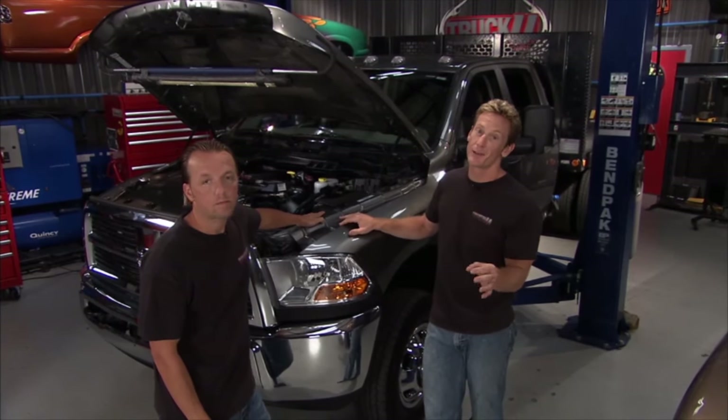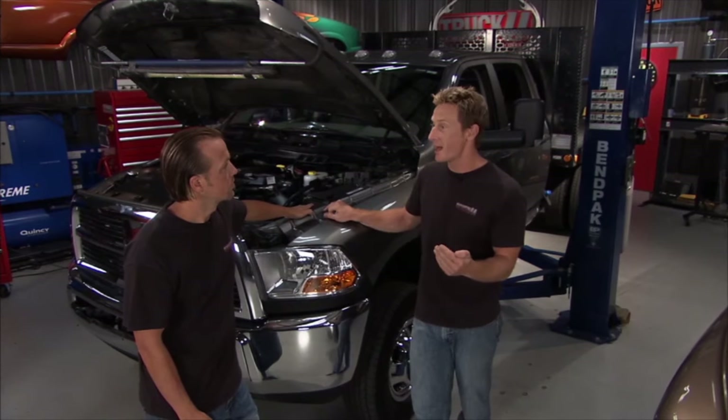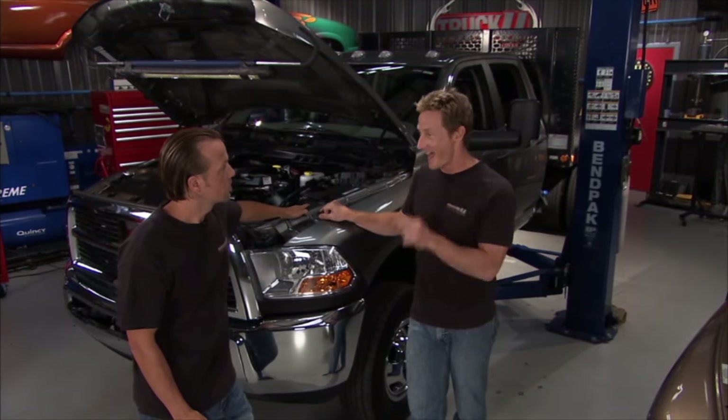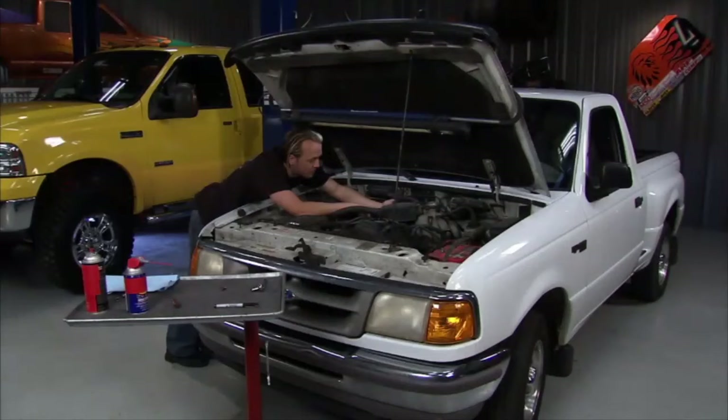These engines are really built to last. We've got a number of customers who have written in telling us they've got a million miles on their Cummins engines — one has even documented a million and a half miles. Talk about stretching your dollar. I actually have a little truck with over 200,000 miles on it, and I thought that was impressive...